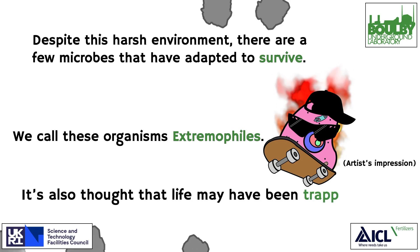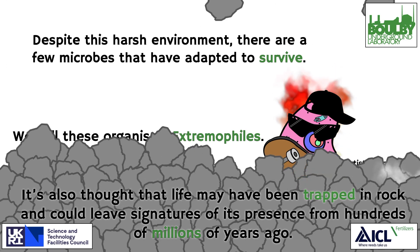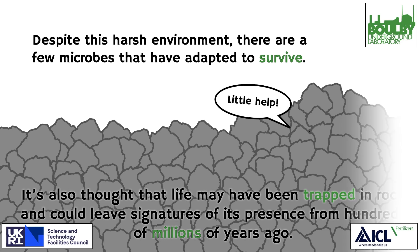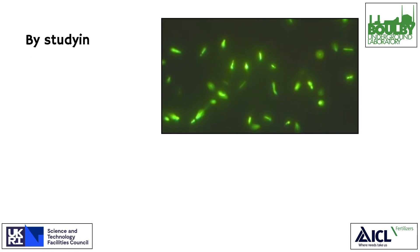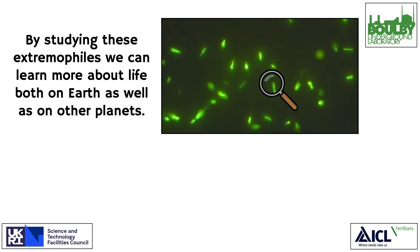It's also thought that life may have been trapped in rock and could leave signatures of its presence from hundreds of millions of years ago. By studying these extremophiles, we can learn more about life both on Earth as well as on other planets.